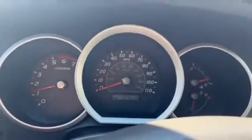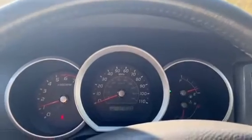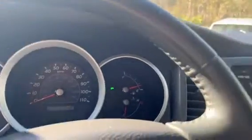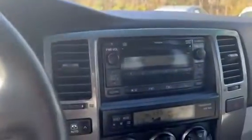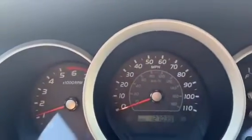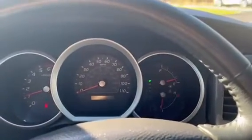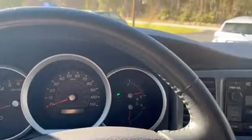Everything on this car works — as you can hear, the radio works and the air conditioning is working great. You do have your miles right over here on the dash. There are no warning lights on, except for the fact that I'm not wearing my seat belt. Again, this car is in excellent shape.